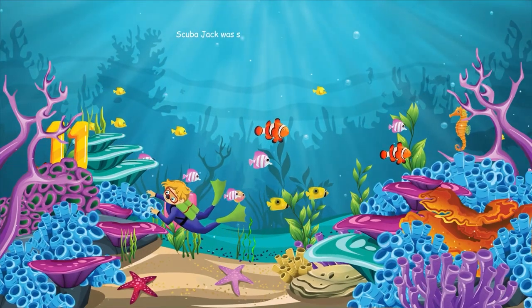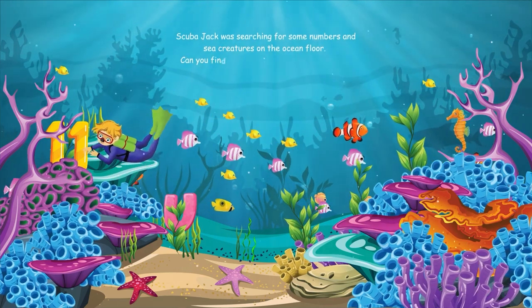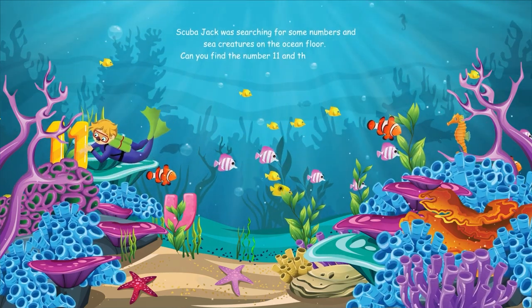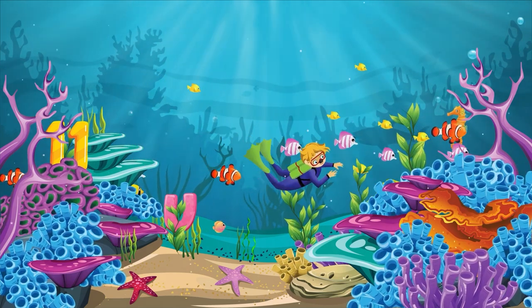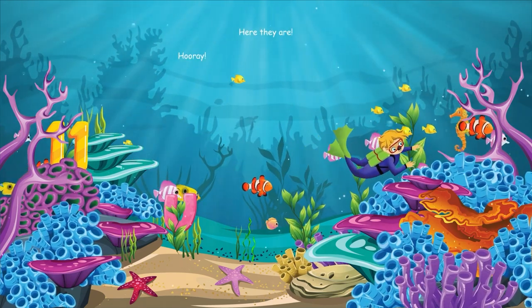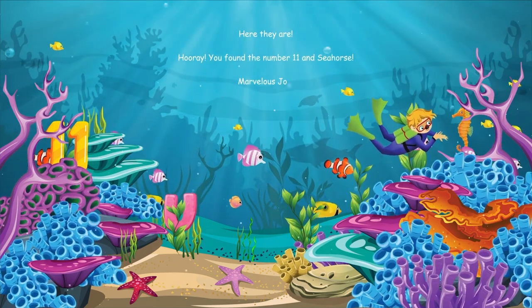Scuba Jack was searching for some numbers and sea creatures on the ocean floor. Can you find the number eleven and the seahorse? Here they are. Hooray, you found the number eleven and the seahorse. Marvelous job.